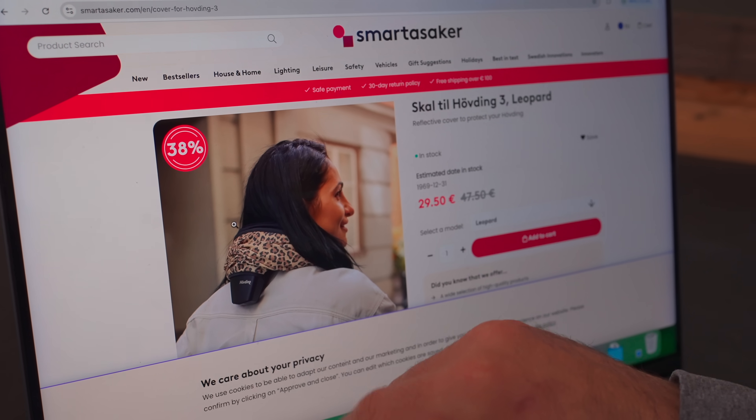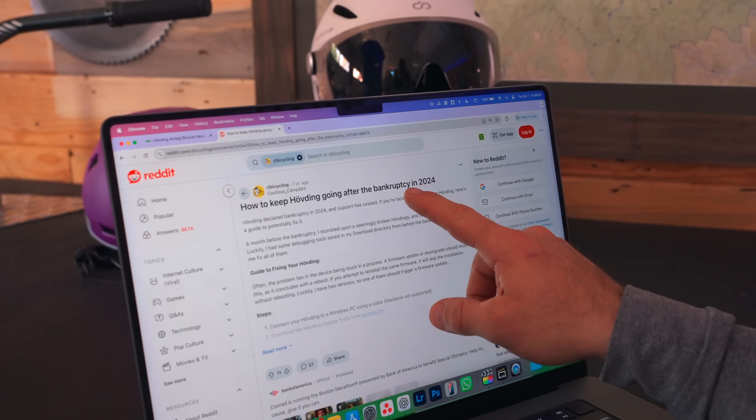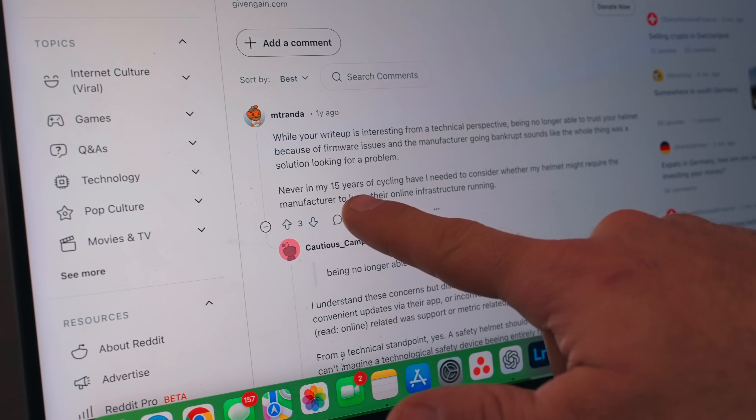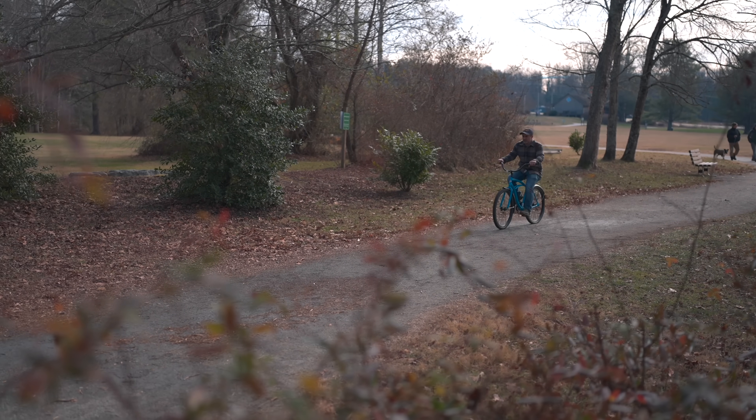Users have adopted other apps to detect crashes and store emergency contacts, with covers for Huvding available on Etsy. On a subreddit called r/bicycling, one thread is titled 'How to Keep Huvding Going After the Bankruptcy in 2024.' The top comment reads: 'Never in my 15 years of cycling have I needed to consider whether my helmet might require the manufacturer to keep their online infrastructure running.' Every time electronics are added to something that historically didn't need them, people bring up that same point.